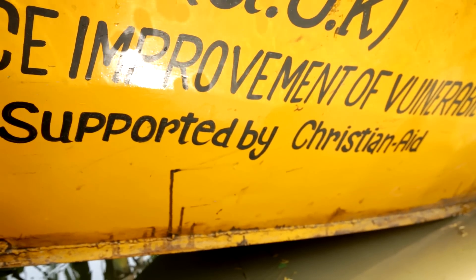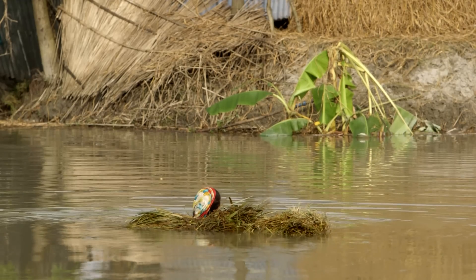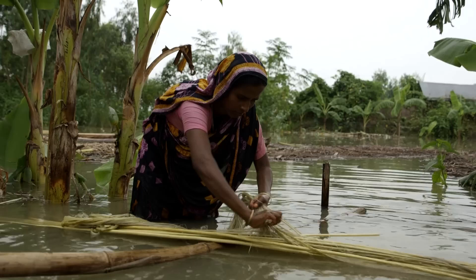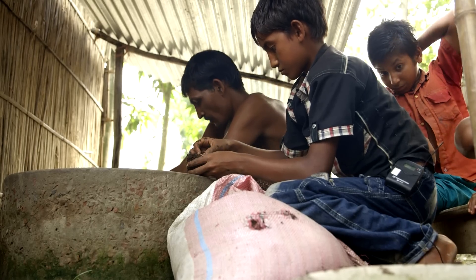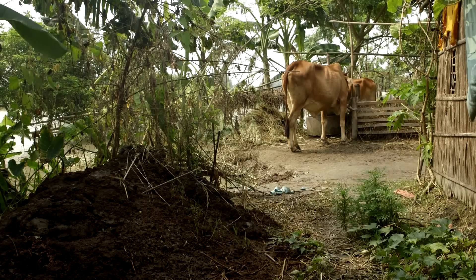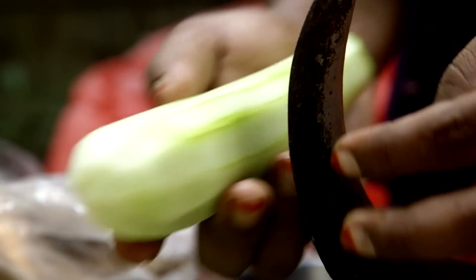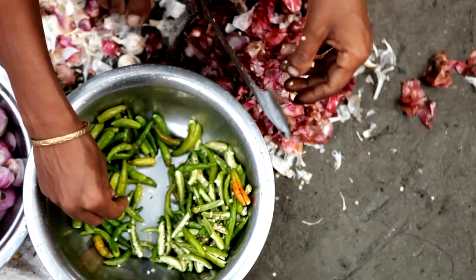Christian Aid is a charity that helps people all over the world when things are difficult. In Bangladesh, they give thousands of worms to people living on the islands, and show them how to use worms to help turn cow dung into brilliant compost. Without it, these people might not be able to grow enough food to eat.